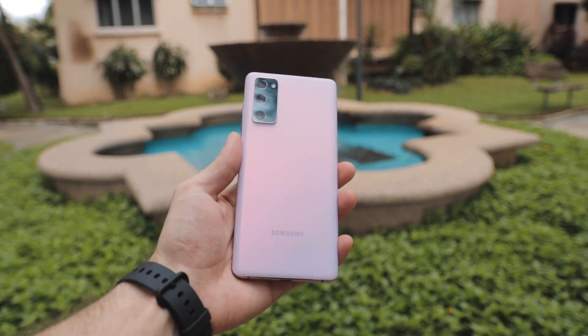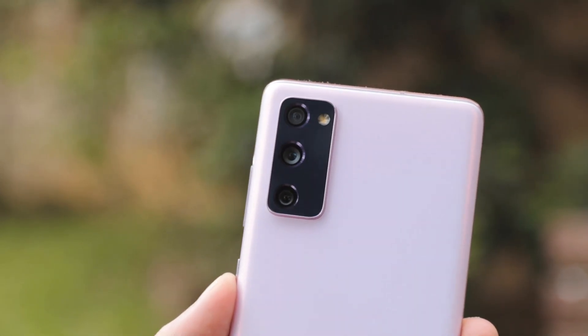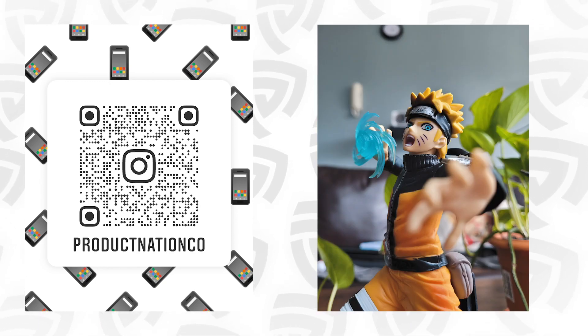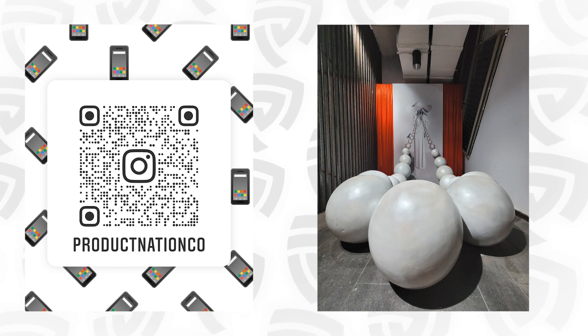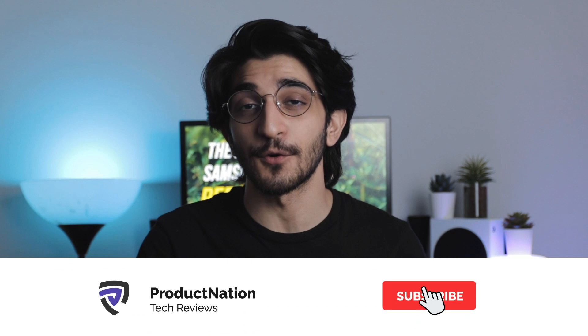We're also planning a video for the best smartphone in each category — best gaming phone, best display, best battery life — so if you're keen, make sure you subscribe so you don't miss out. Of course, we have camera samples and images for you here, with more on our Instagram. We really hope you enjoyed this video — hit that like button, consider subscribing for more content, and we'll see you in the next video.